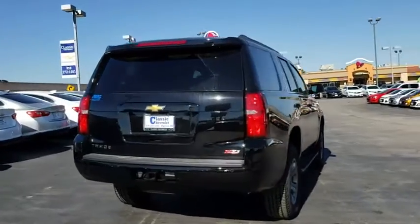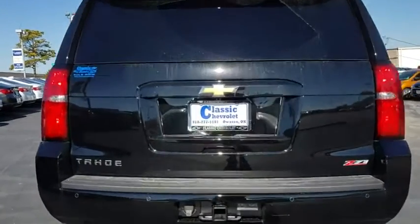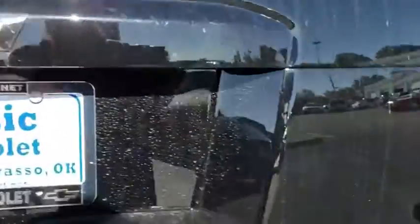Power passenger seat, power liftgate, steering wheel audio controls, stability control, traction control, keyless entry, anti-lock braking system, lane departure warning, remote engine start, backup camera.